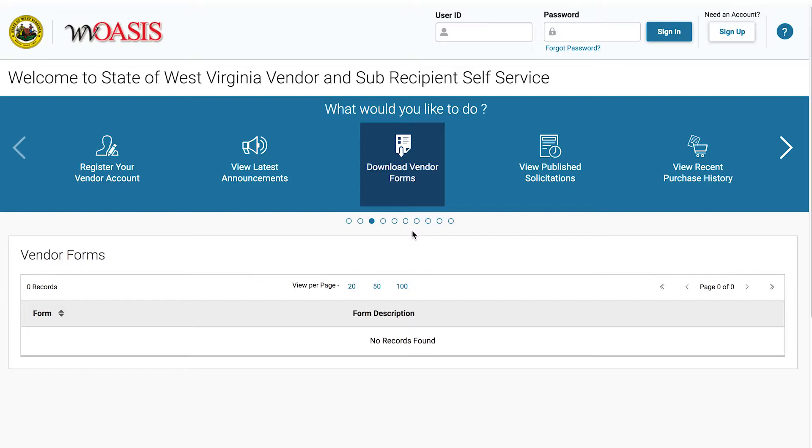There is a tab to download vendor forms, which will have links to the Purchasing Division website with the latest versions.